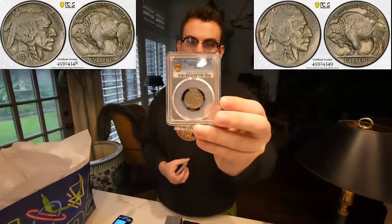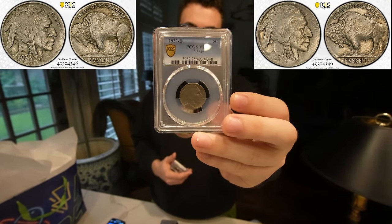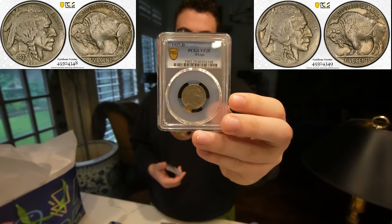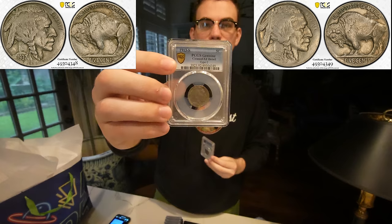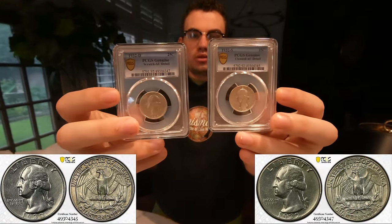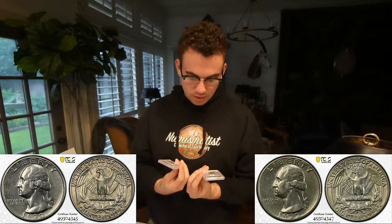The next two coins are a 1937-D three-legged Buffalo. This one came back VF25. Very happy for the client — it's what's to be expected from the coin that he sent to us and from what the coin shop sold him. And we have this 1913-S Buffalo that came back details grade. Then we were talking to him about the two key date quarters he wanted submitted. We told him that this 1932-S and 1932-D would come back with cleaning details grade, and they came back with cleaning and a details grade. So we were right, unfortunately.